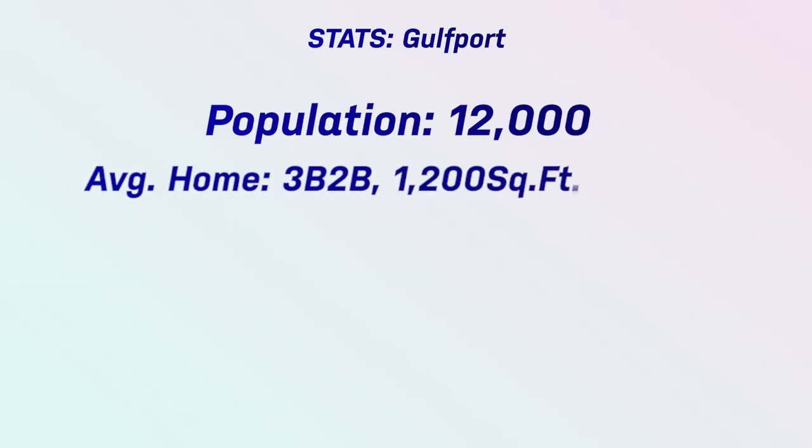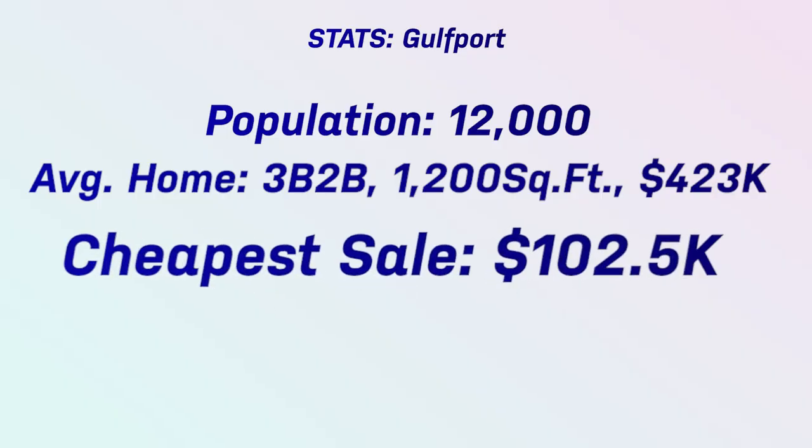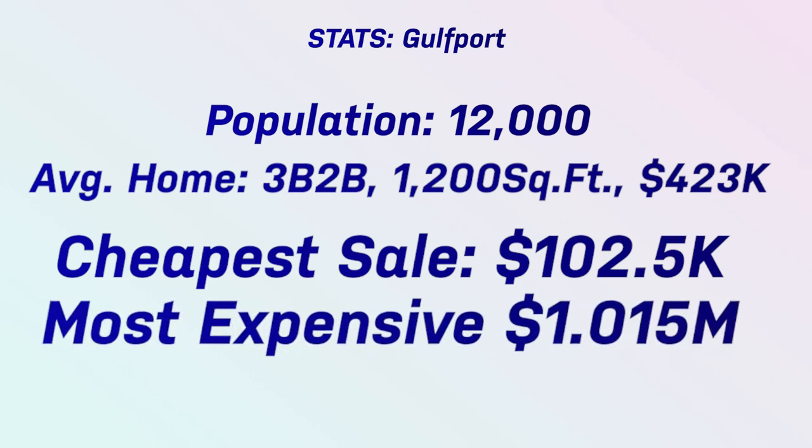The average home sold for $423,000 down there — still pretty good value. It's a three-bedroom, two-bath at almost 1,200 square feet, so they definitely get smaller as you go further south. The least expensive property that sold in Gulfport was $102,500, and the most expensive was just over a million at $1,015,000. You definitely want to check out Gulfport — they've got a little marina, you can launch your kayak, and there's a little nature preserve there.